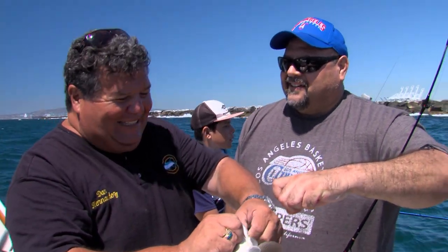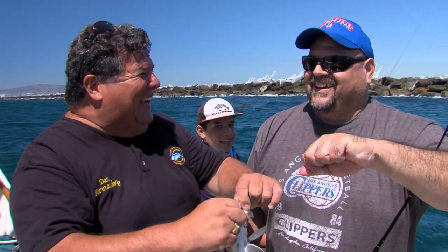So right now the Clippers are taking the lead. Clippers are up 1-0. We don't count lizards. Smack talk!